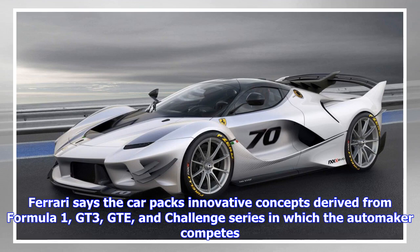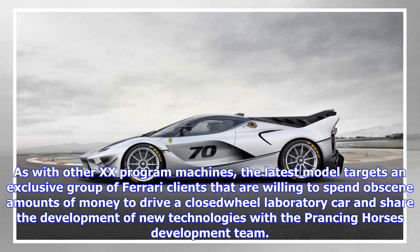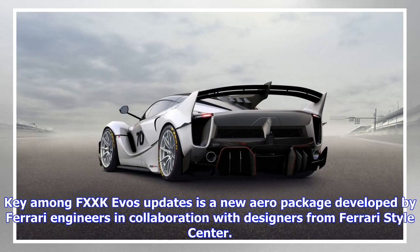As with other XX program machines, the latest model targets an exclusive group of Ferrari clients that are willing to spend obscene amounts of money to drive a closed-wheel laboratory car and share the development of new technologies with the Prancing Horse's development team.